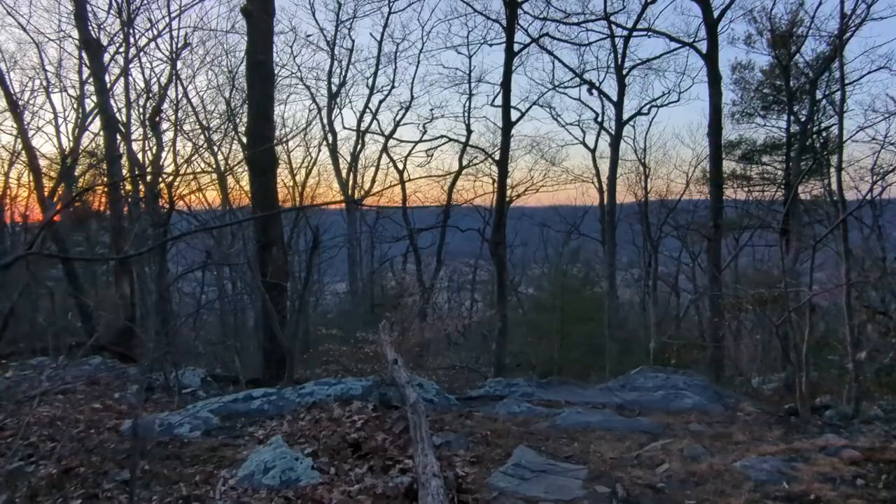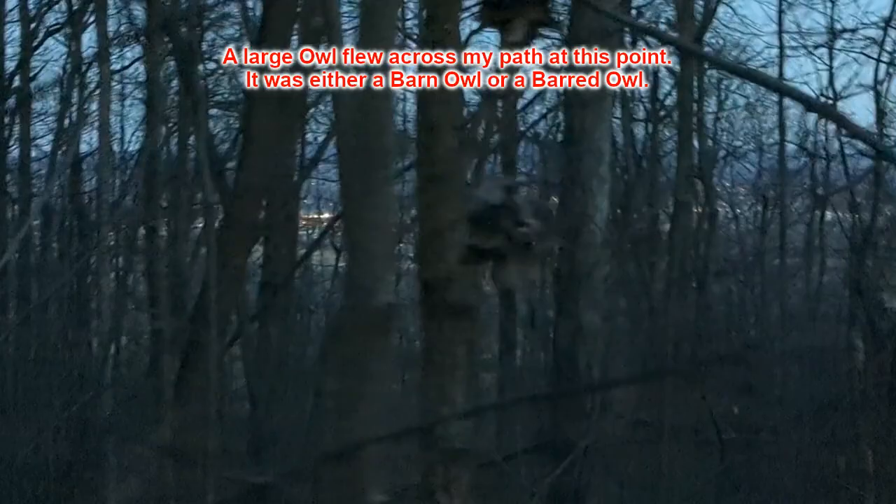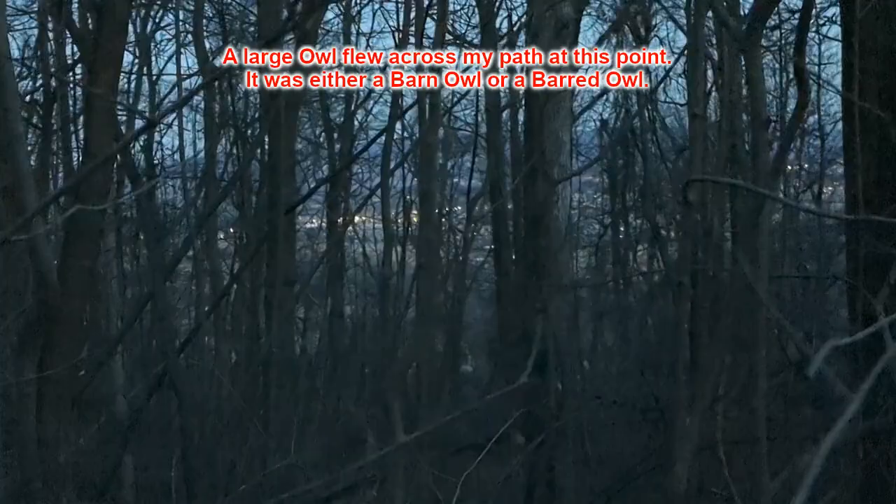The sun has just set. Those lights are from Harpers Ferry and the horse race tracks in Charlestown, West Virginia. Those lights are from Brunswick, Maryland — Brunswick is at the southern end of Jefferson, Maryland.